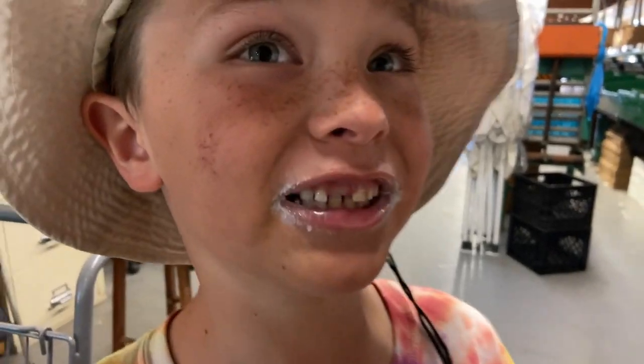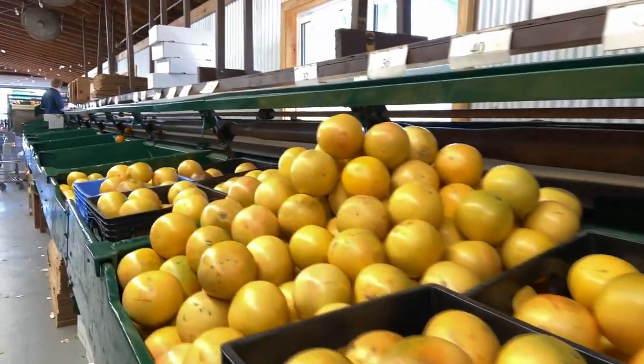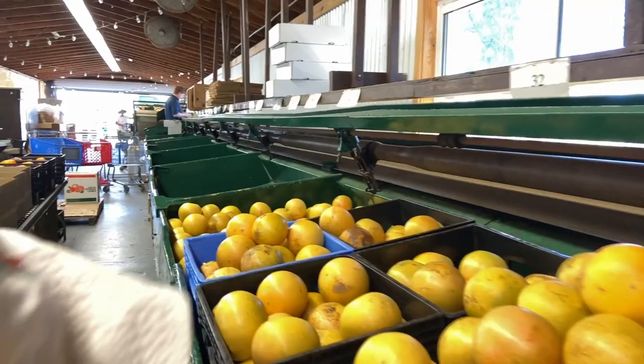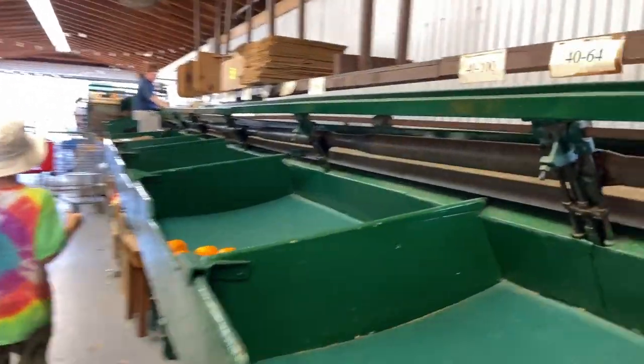Did you know that citrus is very sensitive to cold? They don't like cold weather. Now we're on a citrus boat — you want to check it out? Mr. Lewis is right here. Look at this, holy moly — there they come! Go straight, Jack!